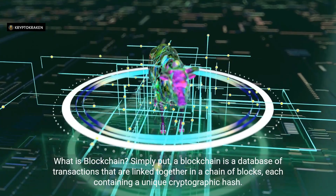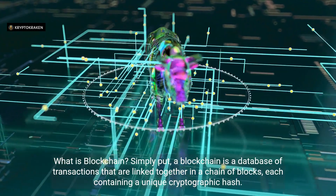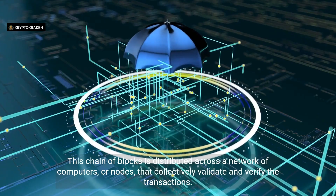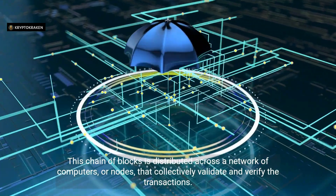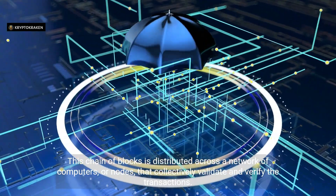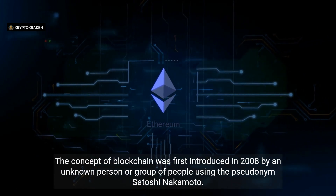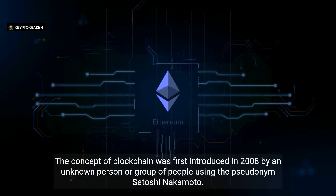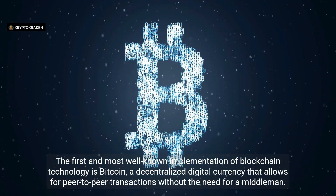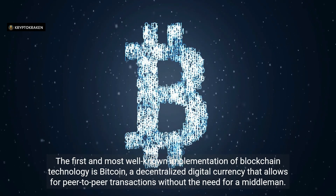What is blockchain? Simply put, a blockchain is a database of transactions that are linked together in a chain of blocks, each containing a unique cryptographic hash. This chain of blocks is distributed across a network of computers, or nodes, that collectively validate and verify the transactions. The concept of blockchain was first introduced in 2008 by an unknown person or group using the pseudonym Satoshi Nakamoto. The first and most well-known implementation is Bitcoin, a decentralized digital currency that allows for peer-to-peer transactions without the need for a middleman.